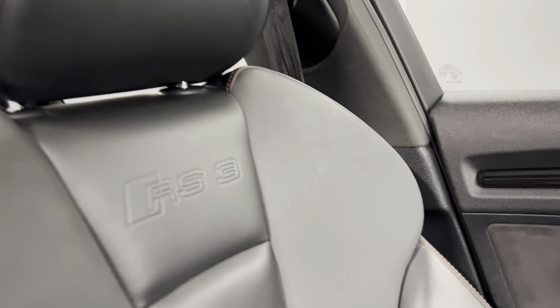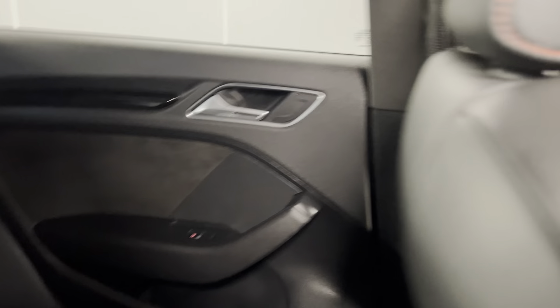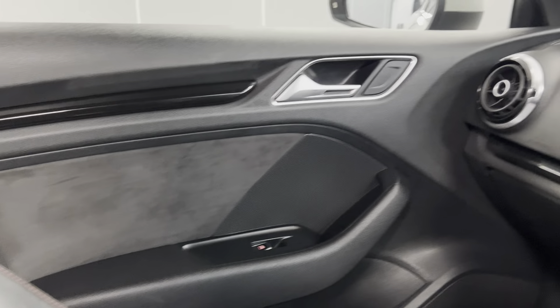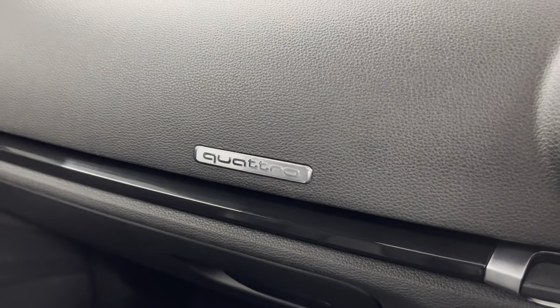On the interior, we've got a full black Kroshida leather interior with the contrasting red stitching. You've got the RS3 logo embossed into the top of the seat as well, and that does continue straight into the back with ISOFIX points at the bottom of both rear seats. You've got the black door card with the gloss black trim, which continues on to the dash, with the Quattro badge just there.